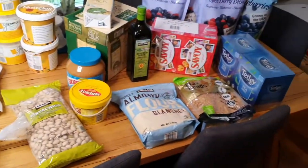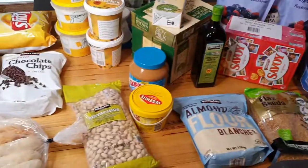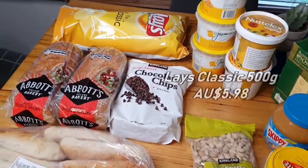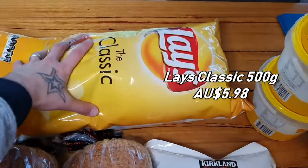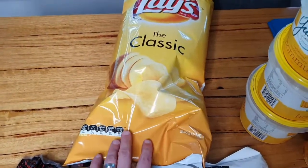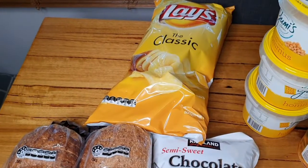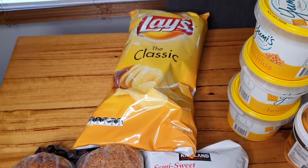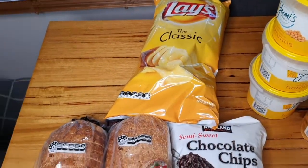Alrighty, this is everything we just picked up. It doesn't seem like much but this all came in at just under $250. We've got the Lay's classic potato chips — 500 grams, came in at just around $6. You normally buy the smaller packs for about a similar price, so not too bad value. Good if you're having parties — we've actually got a games night with some people next week.